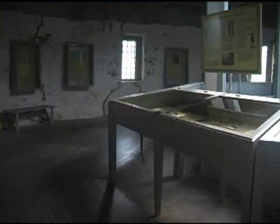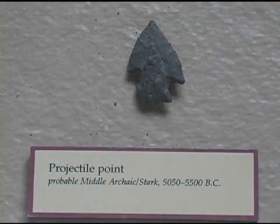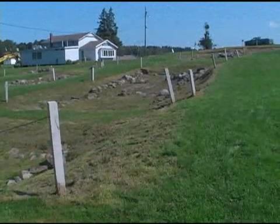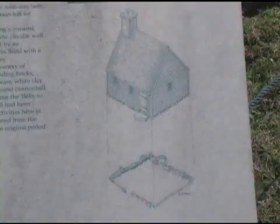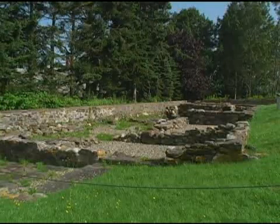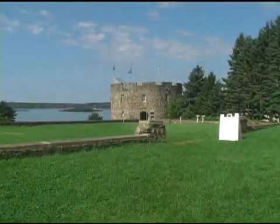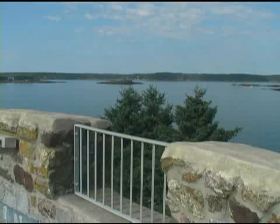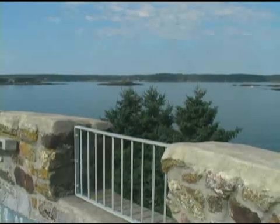We have prehistoric artifacts on display including a 7,000-year-old arrowhead. We also have many excavated foundations from the village that was here in the early 1600s, 1625 to 1628. There is also a beautiful rebuild of Fort William Henry on site, and many people love to see the view at the top.